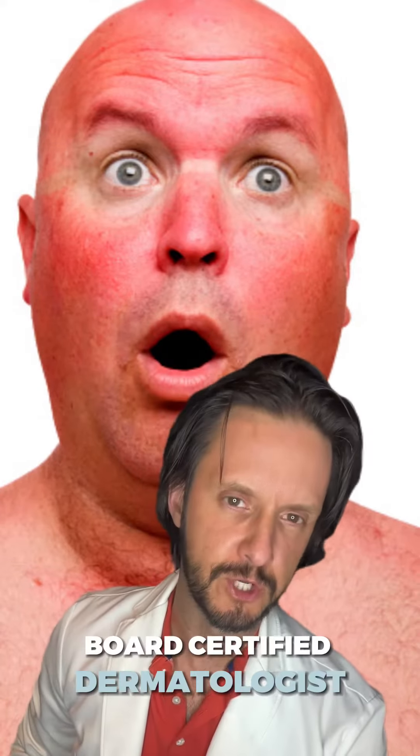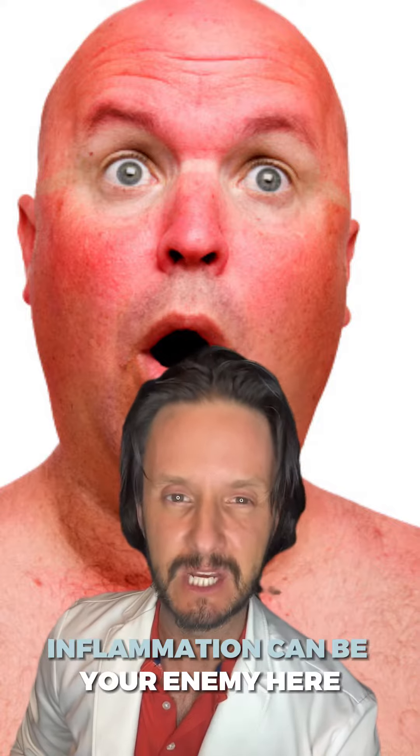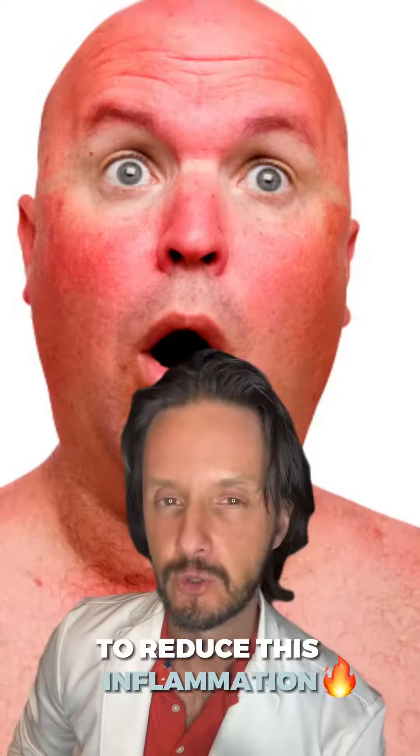Here are the best ways to treat a sunburn from a board-certified dermatologist. Just like an injured joint or a muscle, inflammation can be your enemy here. Use a cold bath or shower for about 15 minutes to reduce inflammation.